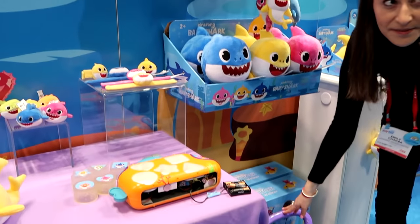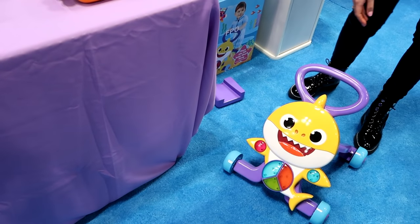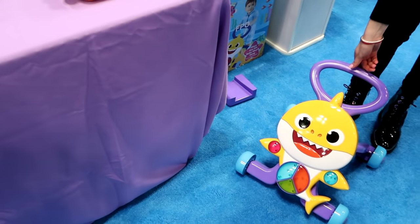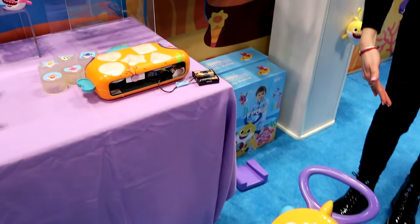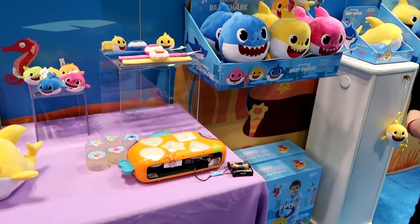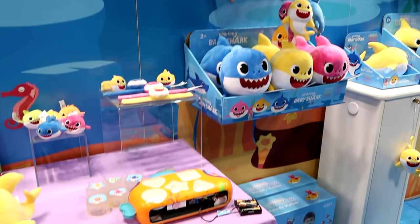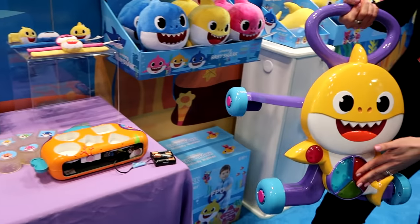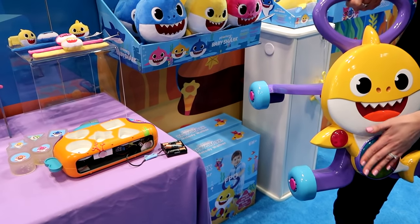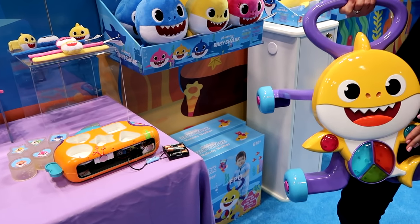We have the walker — this is a great item for kids who are learning how to walk. You basically roll it to activate the Baby Shark song, and when you stop rolling, the song stops. The song motivates kids to keep moving — when you move, you get the song. We also have buttons on it that play different songs: the Baby Shark song and four other songs.